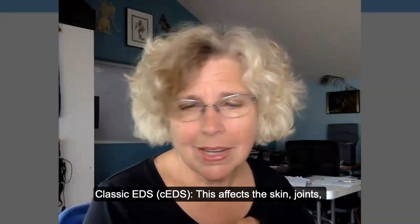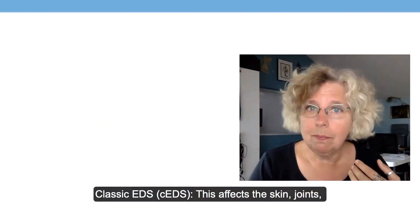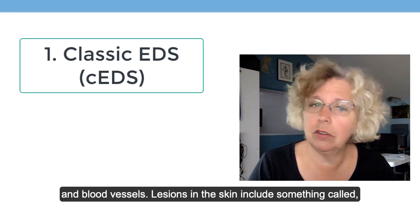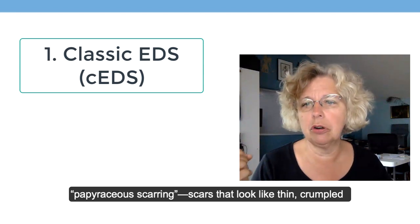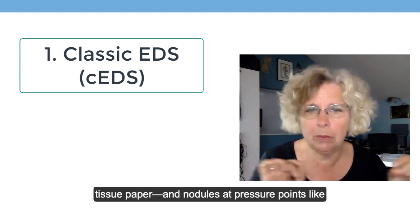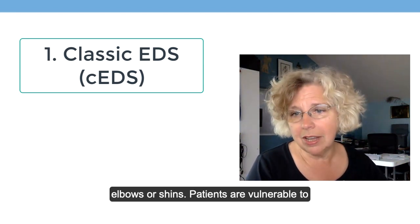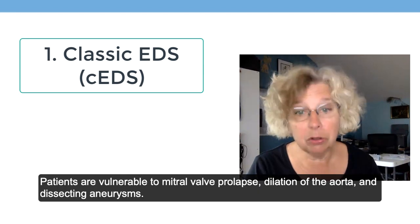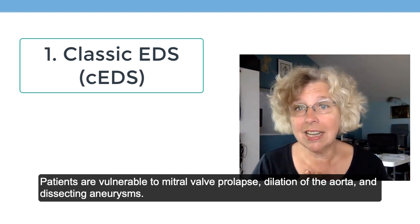Classic EDS affects the skin, the joints, and the blood vessels. Lesions in the skin include papyracous scarring — scars that look like thin, crumpled tissue paper — and nodules at pressure points like elbows or shins. Patients are vulnerable to mitral valve prolapse, dilation of the aorta, and dissecting aneurysms.